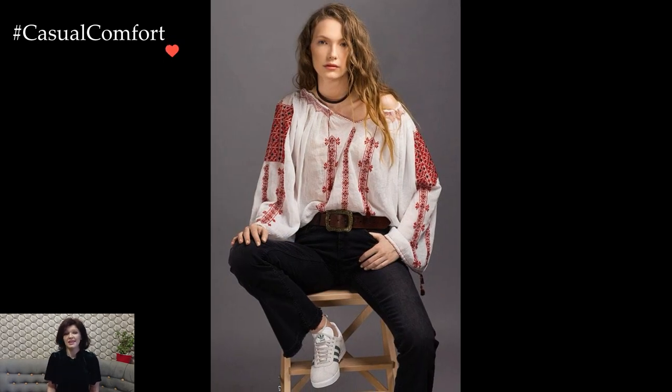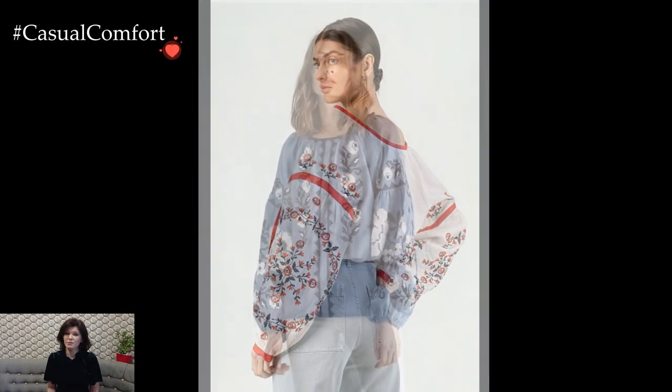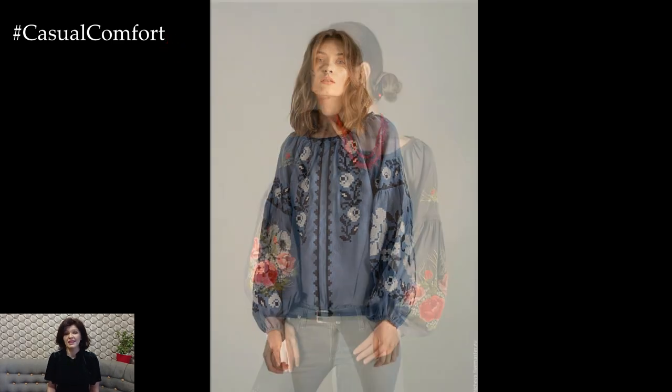During warmer seasons, the lightweight and breathable nature of the Ukrainian white linen blouse makes it an ideal choice. Paired with shorts or a midi skirt, it radiates a refreshing and laid-back vibe, perfect for summer gatherings or leisurely strolls. The blouse becomes a canvas for the vibrant and symbolic embroidery, infusing the outfit with a sense of cultural pride.